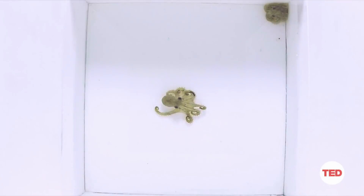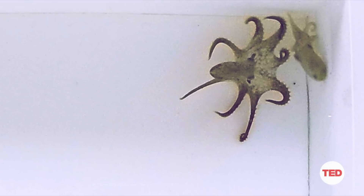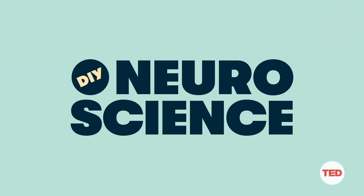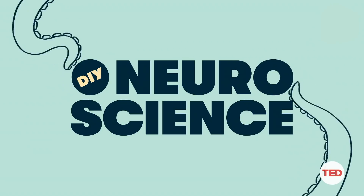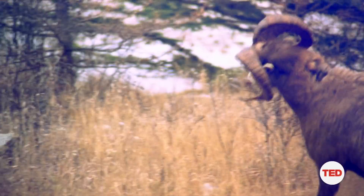Throw in the fact that the octopus is a solitary creature, and suddenly we have ourselves a real cephalopod fight. We know that almost all animals fight for food, for territory, for mates. The octopus is no different, and knowing their fighting behavior can help us better understand these fascinating creatures and how they interact.